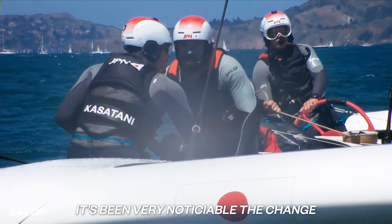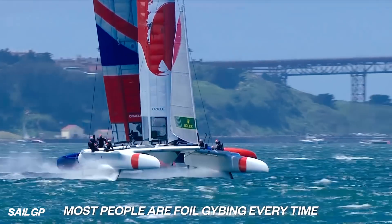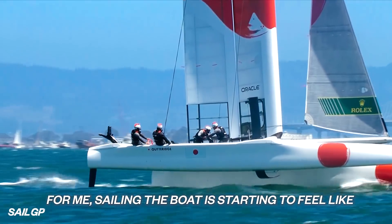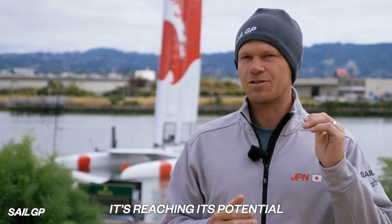It's been very noticeable as a change. Most people are foil jibing every time, and foiling tacks are becoming more and more common now. For me, sailing the boat is starting to feel like it's reaching its potential.